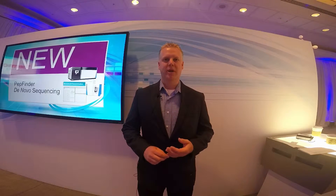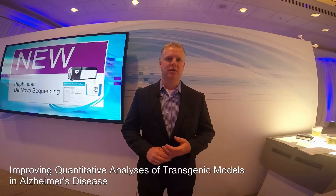My name is John Reed and I have joint affiliation with the Roskamp Institute and SRQ Bio, which is a contract research organization, and we're housed both in Sarasota, Florida. The idea behind the research grant for which we applied was to improve some of the quantitative analyses we do on proteomic analyses of transgenic mouse models and Alzheimer's disease.